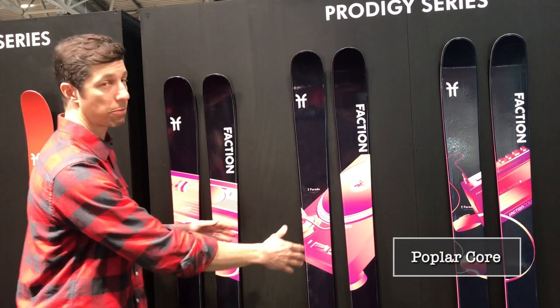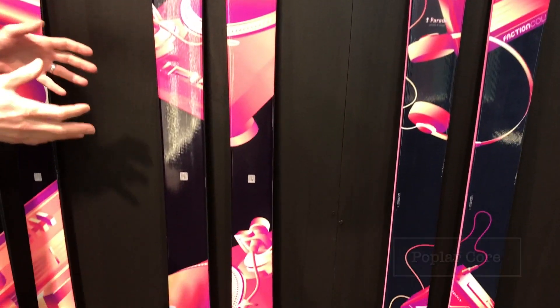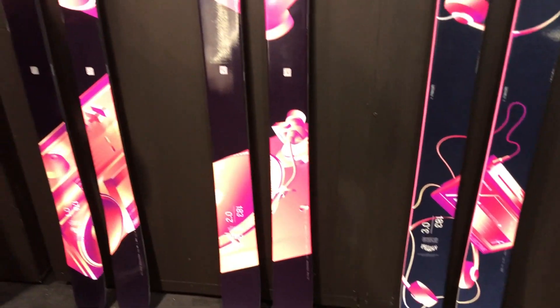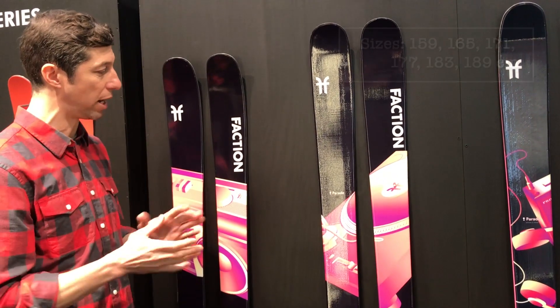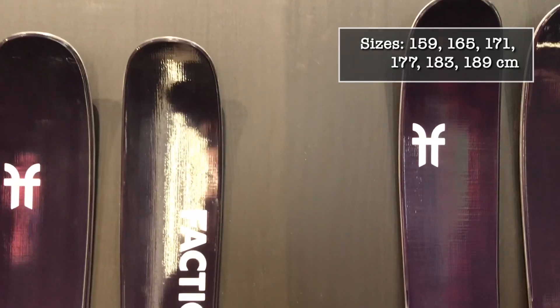We've got them in different widths. The Prodigy 2.0 is the new ski for this year — a completely redesigned ski made in Austria. They ski super well, hold an edge really well on harder surfaces. They're just awesome.